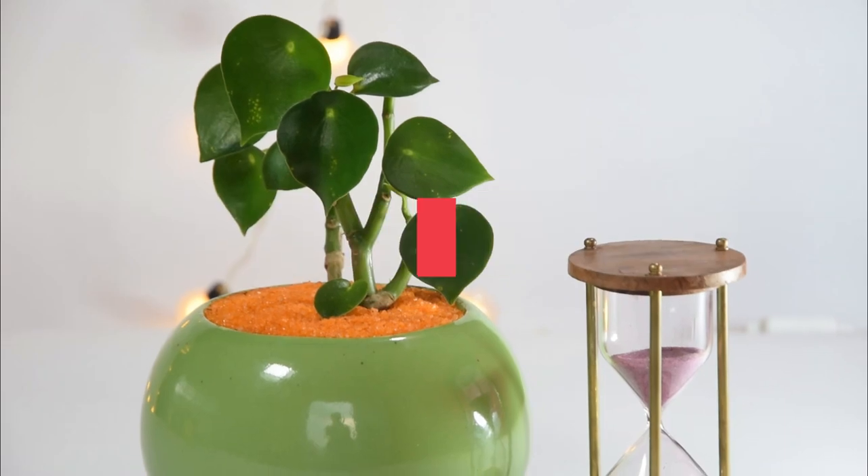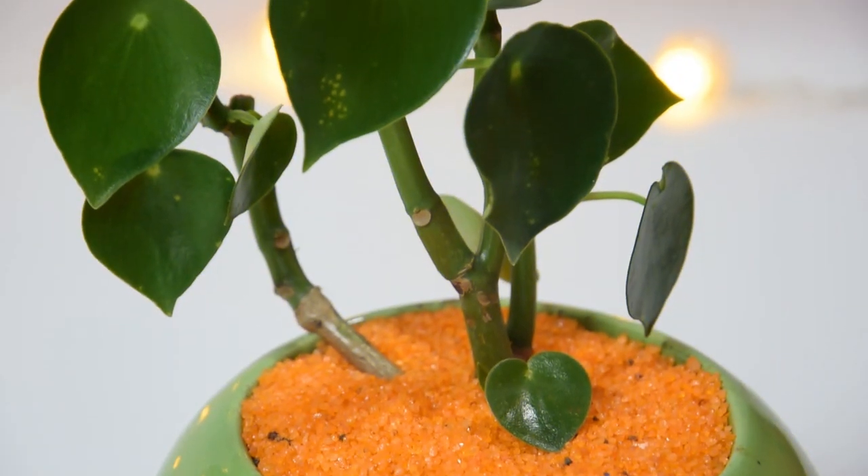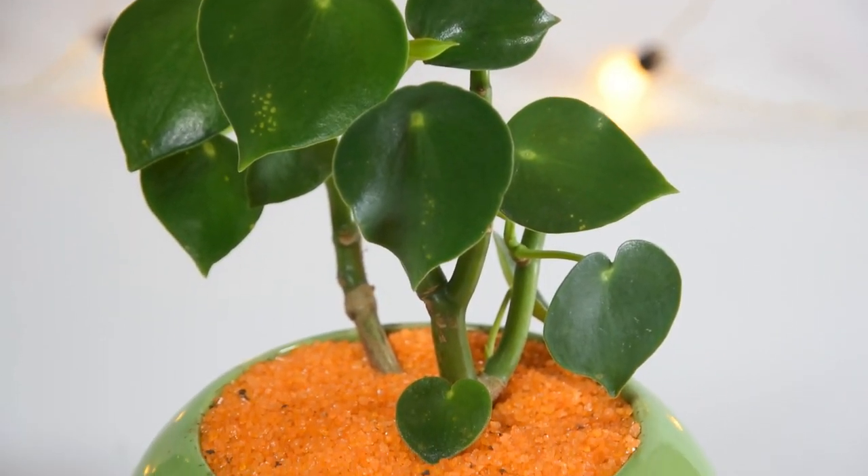Corn Leaf Peperomia. This cute little plant shows off shiny, thick, heart-shaped green leaves that slightly resemble pothos. It stays compact, making it an apt choice for small spaces.